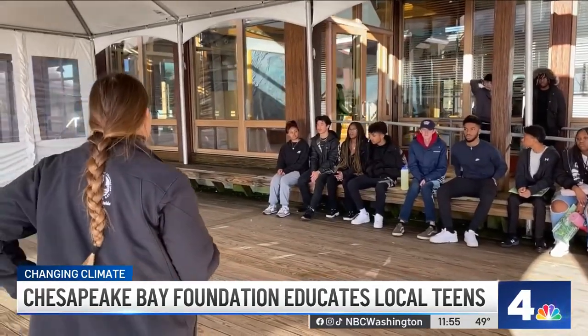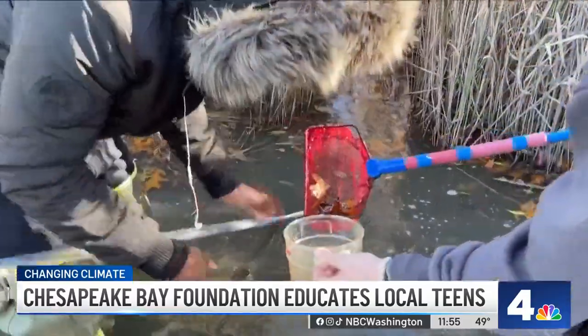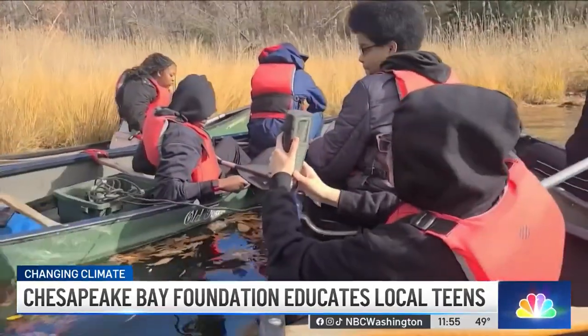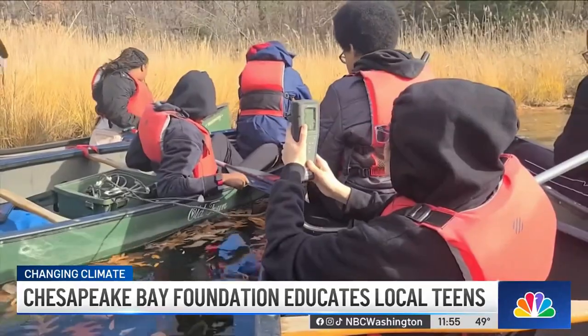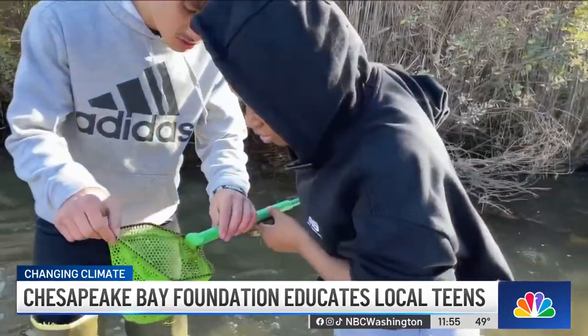This is an incredibly environmentally friendly building. After the tour, these students from Bowie High School went down to the water to take a look at all the creatures living in the shadow of the Merrill Center. They also took water quality samples, further proving that what happens on land affects what happens in the bay.